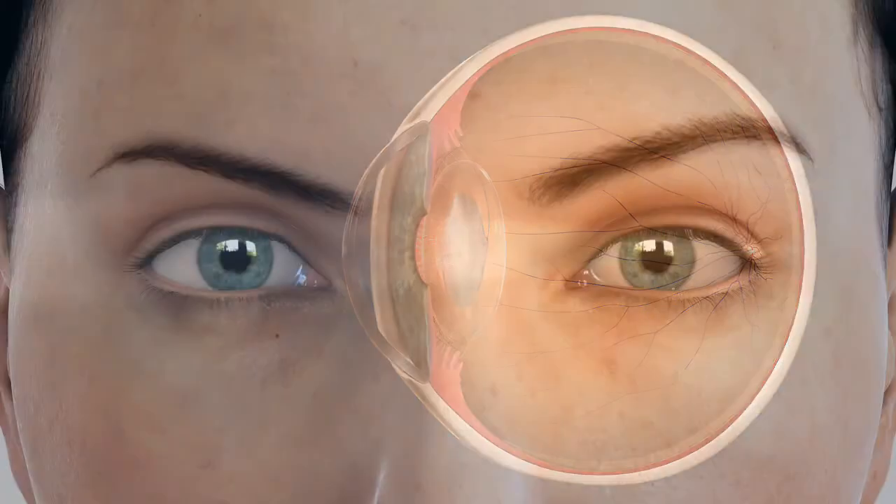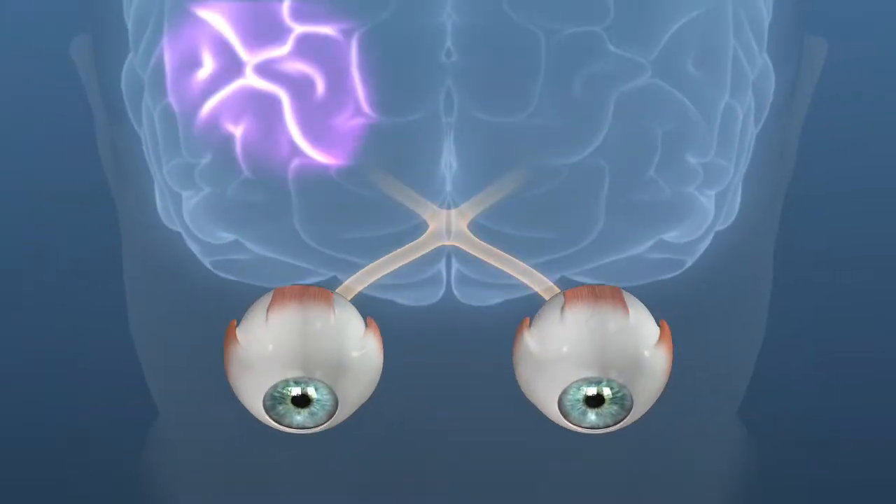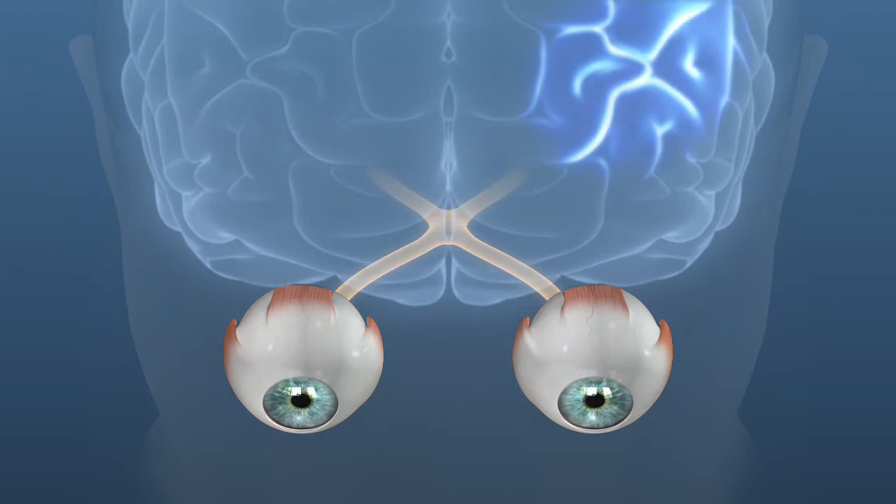After treatment with an IOL, you can enhance your visual performance and outcome by retraining your vision system.